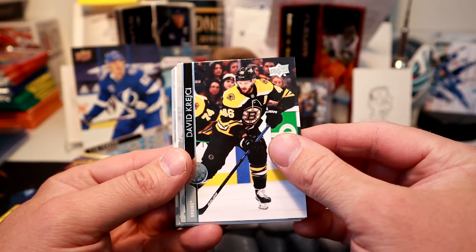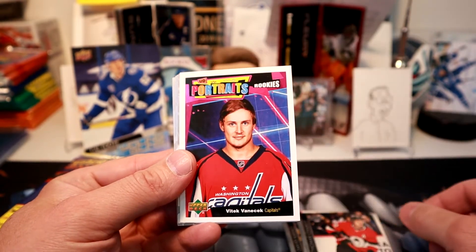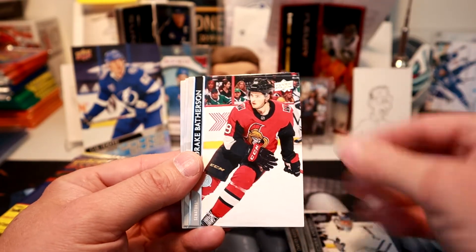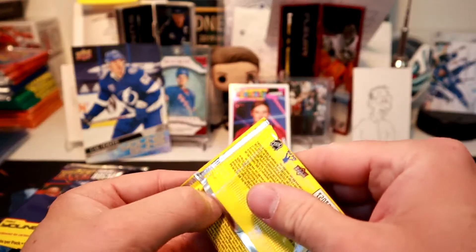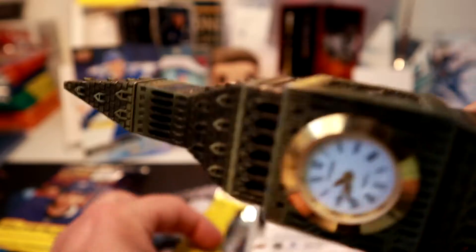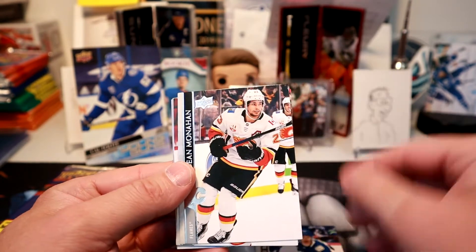Dad, hurry up and open your packs because time is ticking. Yeah, we won't go through the base. We got a portrait of Vitek Vatacek, and we got Eddie. I'm going to keep it a short video here today. Looks like we might get a young gun — we got a young gun!